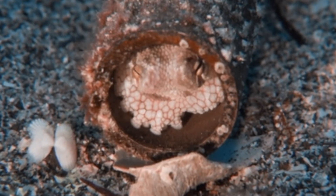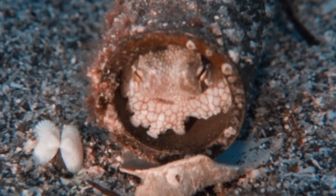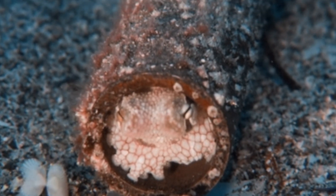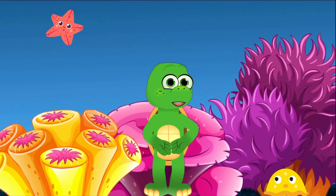Have you ever tried squeezing into a tight space? Octopuses are experts at that! They can fit through tiny openings as long as it's bigger than their beak, which is the only hard part of their body.